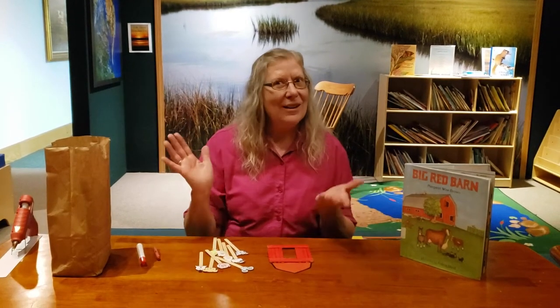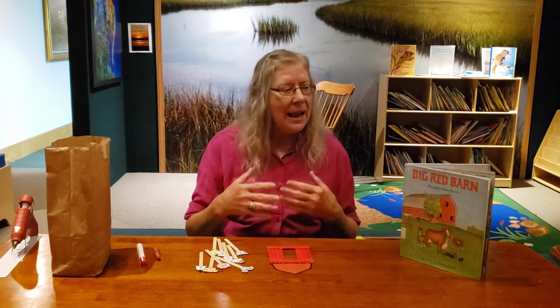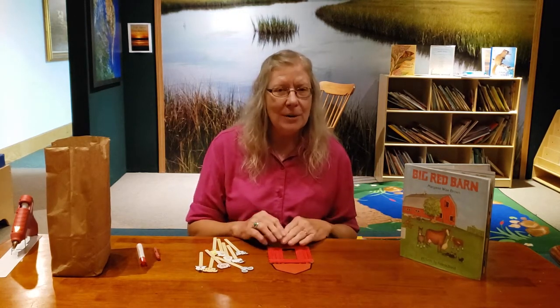Hi everyone! Welcome to the month of June. This month we're going to learn about farms, and we're going to learn about some of the different animals that live on farms and some of the different things that happen on farms.